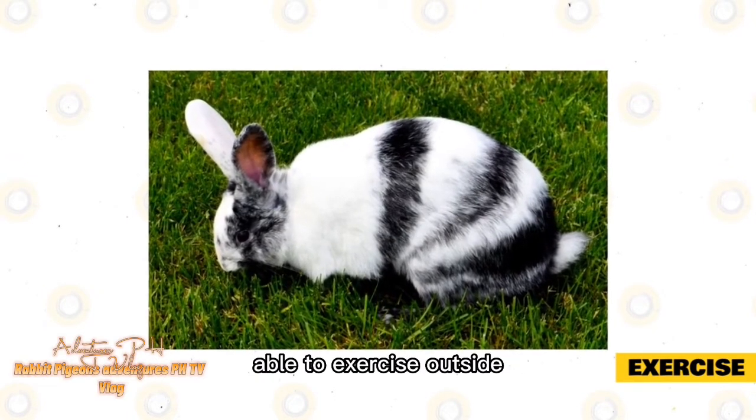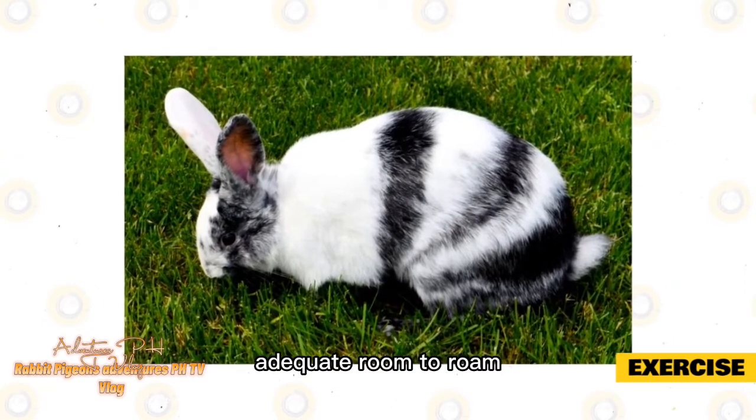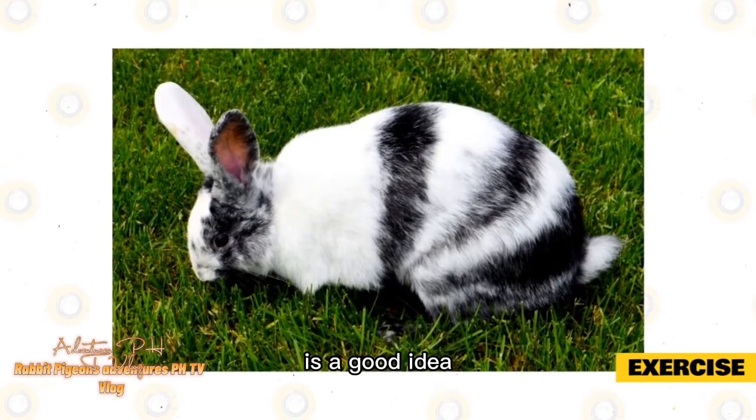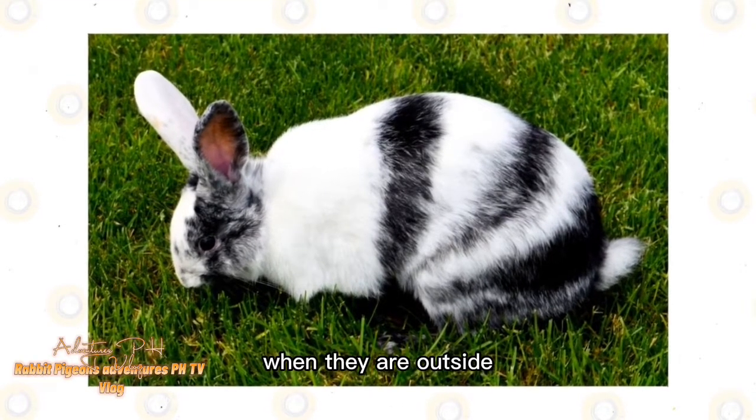They will especially love being able to exercise outside, so purchasing a secure enclosure that gives them adequate room to roam and play safely in the yard is a good idea. This also means you won't always have to supervise them when they are outside.